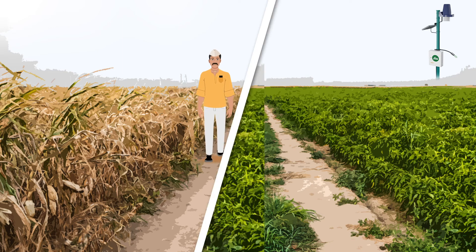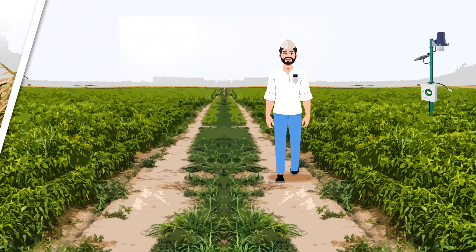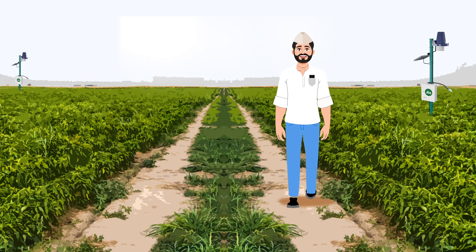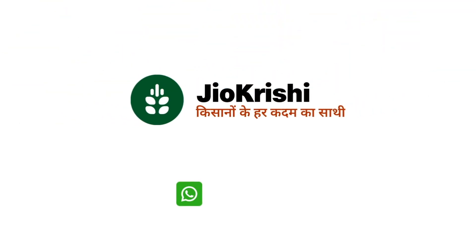Know more, predict more, and profit more. Take control of your farm's future with the Geocrisci Agri-IoT device — data-driven advice tailored to most crops. Revolutionize your farm operations with the Geocrisci Agri-IoT device.